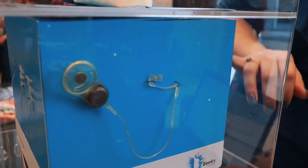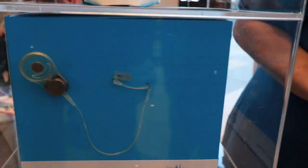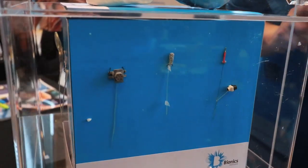The epilepsy device, which is on here, is based on the cochlear implant and is designed to predict seizures and map brainwaves and patterns in the brain.